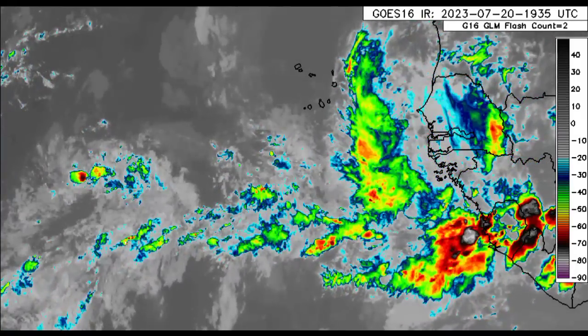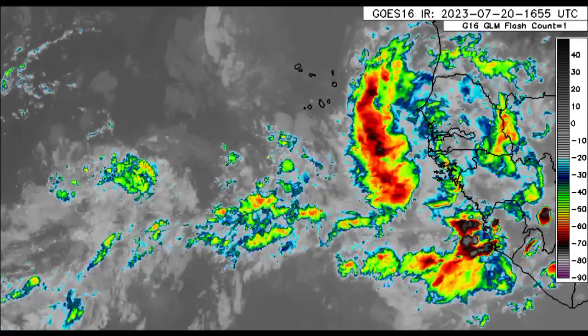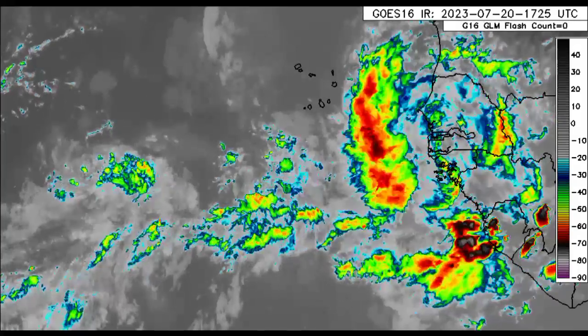Hey everyone, it is Dani and welcome to this update video this evening. I hope you're doing great. We will be taking a look at the latest for this disturbance off the coast of Africa that is propagating westward, and we'll also be looking at what is happening across the Caribbean and surrounding areas this afternoon.